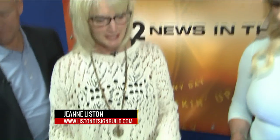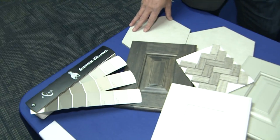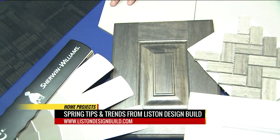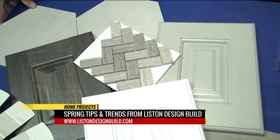White is always around, but now we're pulling in more grays and different wood tones and textures. Metals are mixing. It's not all about matching — it's about combining finishes for a fun and versatile finish.